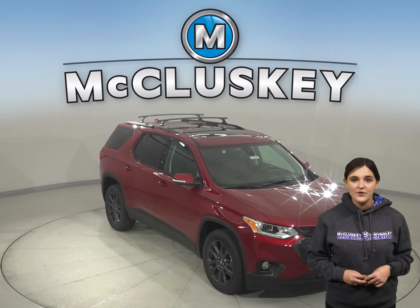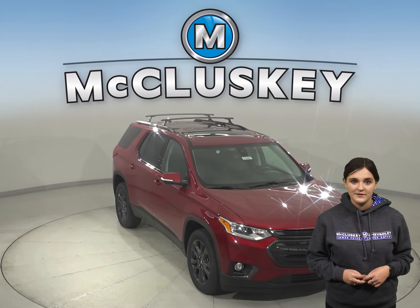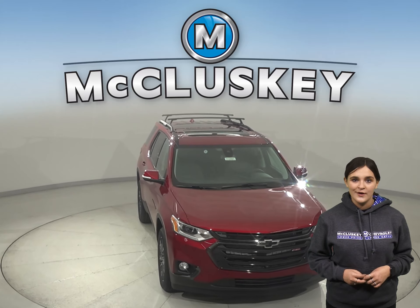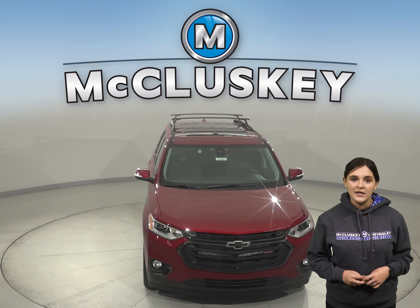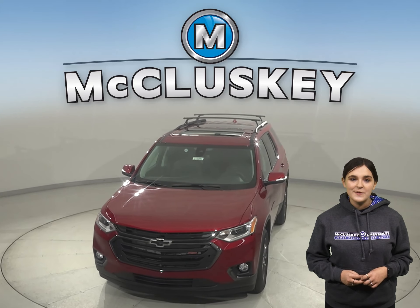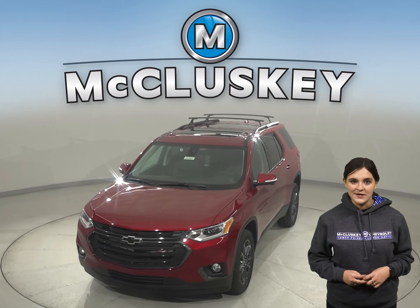There's so much to love about the 2021 Chevrolet Traverse, so why not come take it on one of our free 48-hour test drives? Plus, if you decide this stylish SUV is the one for you, take it home confidently knowing that it is covered by our free lifetime mechanical warranty for unlimited miles and unlimited years.